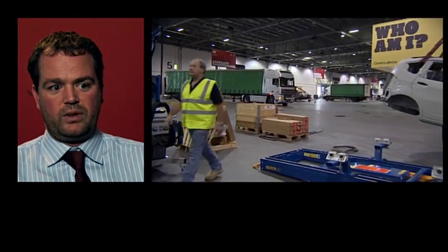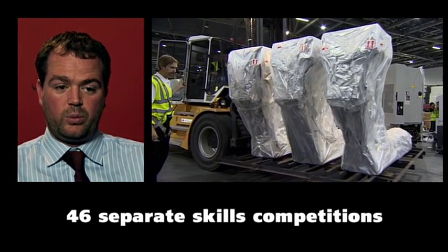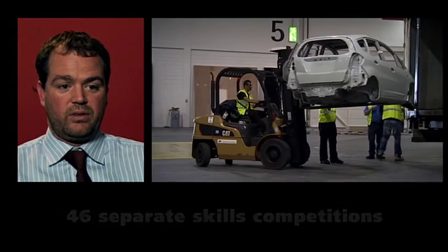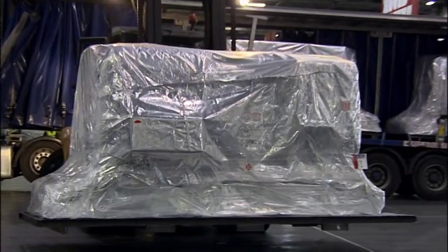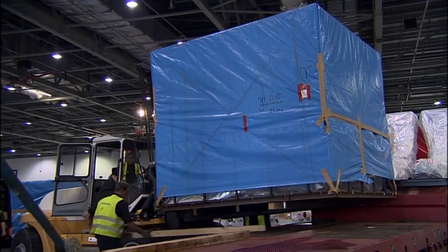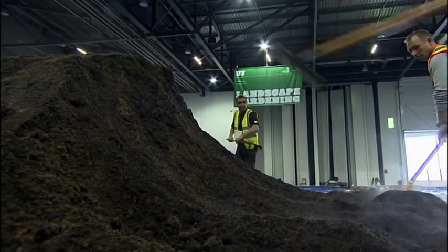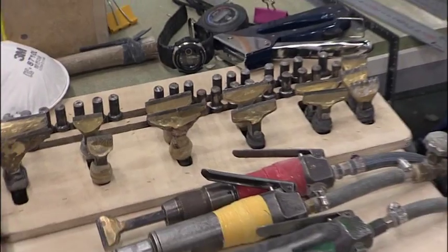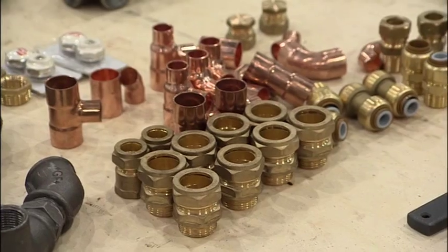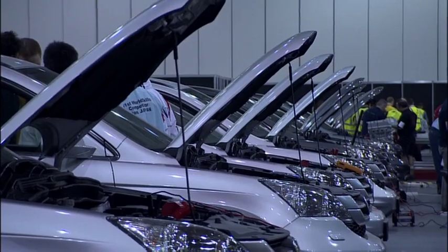We bought in 250,000 different bits of kit and that was just for the 46 competitions. That didn't cover have-a-go showcasing and the various other sections of the event that we kitted out. That translated into about 18 and a half million pounds worth of stuff that we had to kit out — be that hammers, nails, nuts, bolts, hair dryers, completely fitted kitchens, cars.